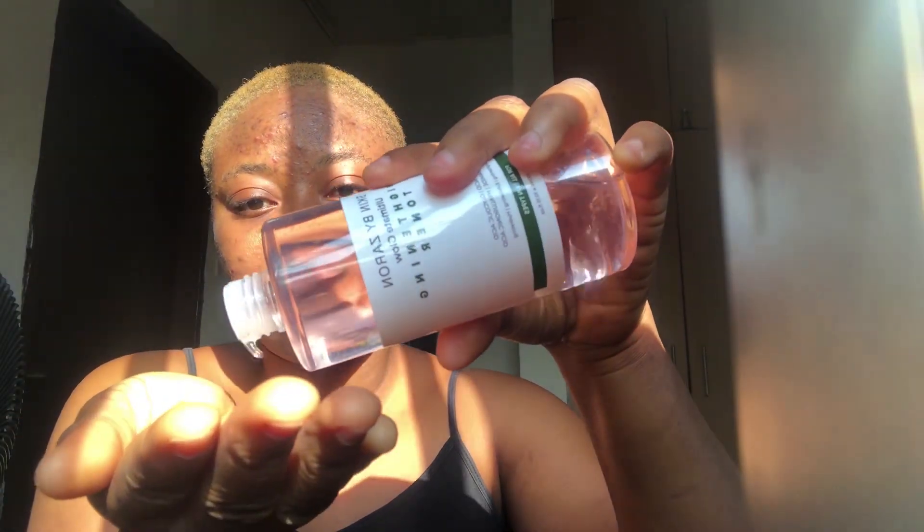What I do with the Zaron toner sometimes is go in with my cotton pad — this cotton pad costs 2,500 naira, it's a very long one I've been using for months. I tap it on my face; this is to restore the pH after washing your face with soap, which strips your face of oils and unclogs pores. These days, what I like to do is put a quantity on my palm and just dab it into my skin.